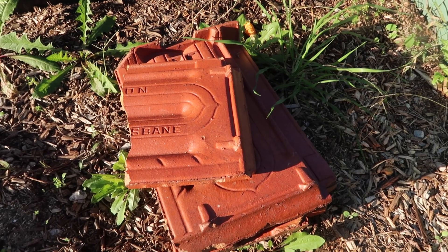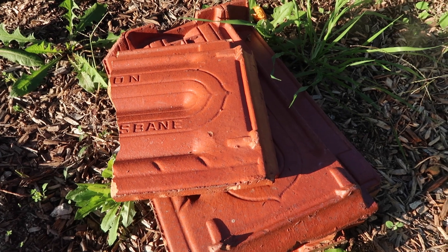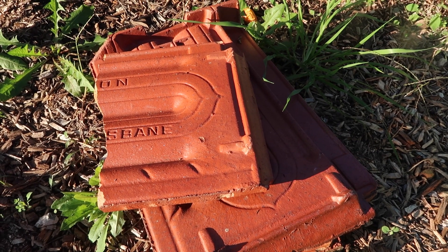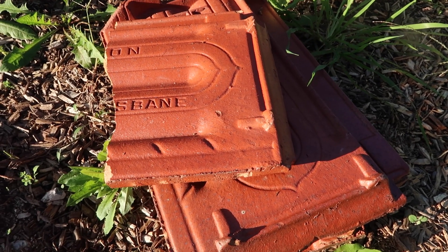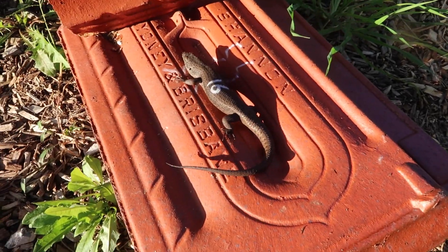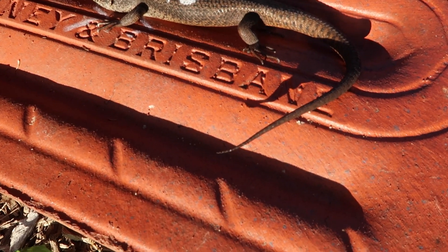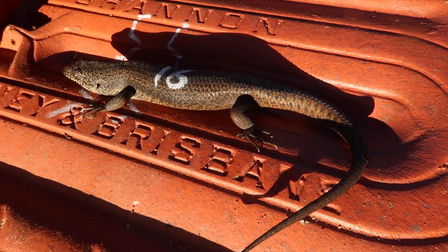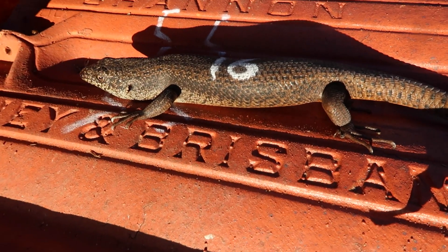In this enclosure we have the black rock skink, Egernia saxotillus. Like most Egernia, these guys absolutely love rock crevices. They have enlarged scales and spines to help them wedge into rock cracks where they feel nice and secure and safe. If I lift this — there's a skink! This is an adult female. They have that beautiful black coloration, very dark, sometimes with a bit of pattern. Really cool little animals.